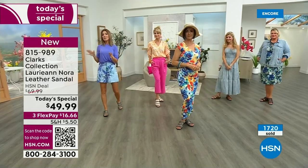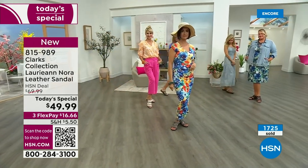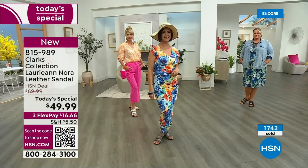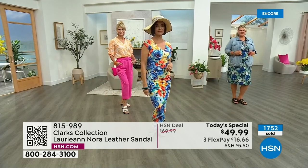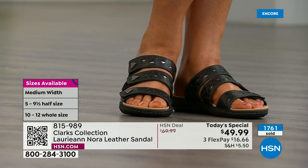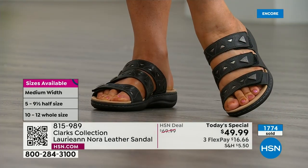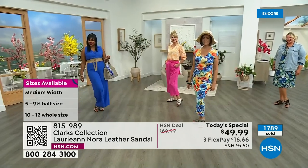We do have a lot of half sizes and I go true to size in mine. Models confirm they go true to size in their Clarks too. Sizes five all the way to 12, and we have both medium and wide widths. Come on in and take a look — you wouldn't want to miss Clarks. I'm obsessed, I wear them all the time, and my husband knows because wherever we go, I'm wearing my Clarks.